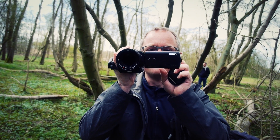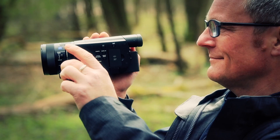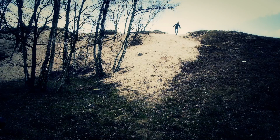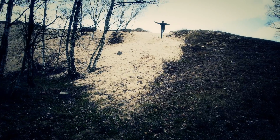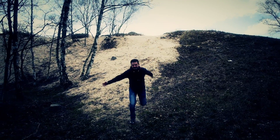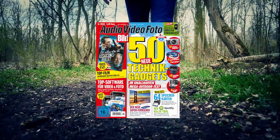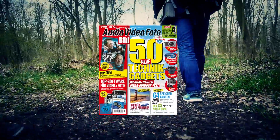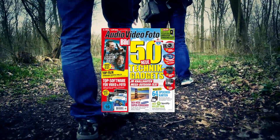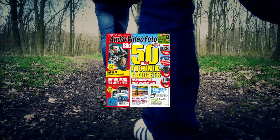Mein Highlight heute war der 4K-Camcorder von Sony. Das ist qualitativ nochmal eine ganz andere Liga als die Action-Cams zum Beispiel – auch wenn eine GoPro auch 4K-Videos liefert. Aber das ist vom Detailreichtum, von der Farbtreue einfach eine ganz andere Hausnummer.